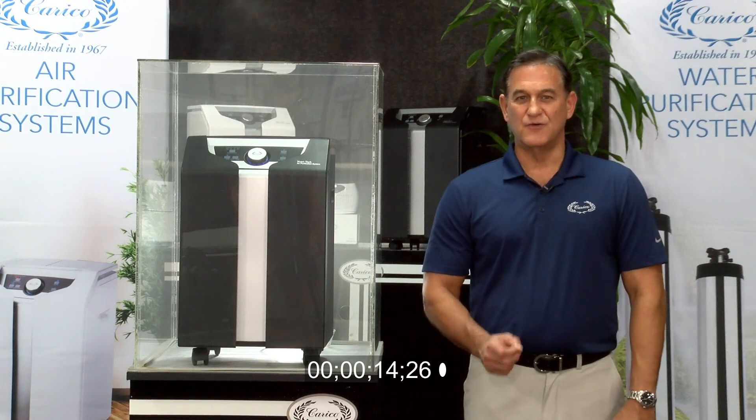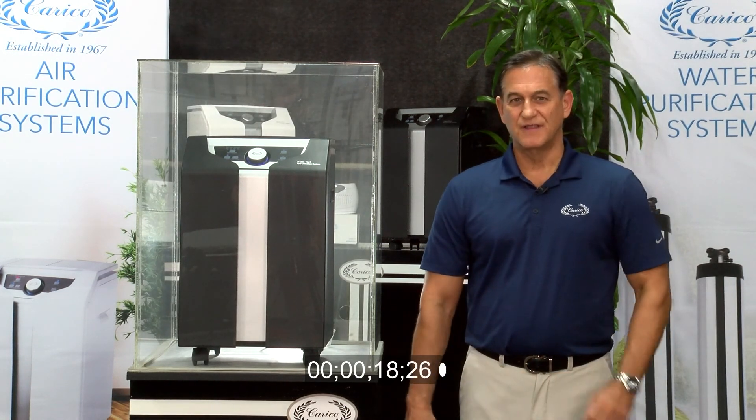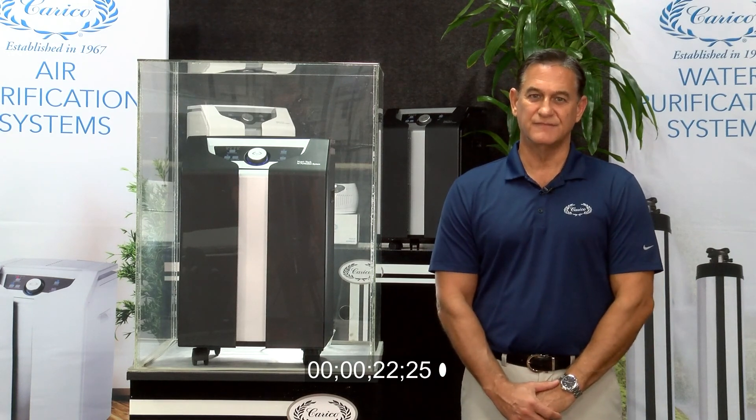The Carrico Deluxe Home Air Purification System. If it can take this much smoke out of there that fast, imagine how clean of a home you can have. Thank you.